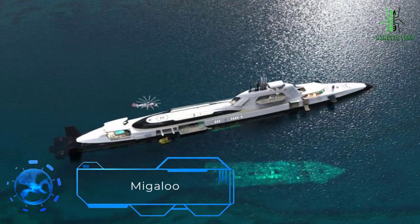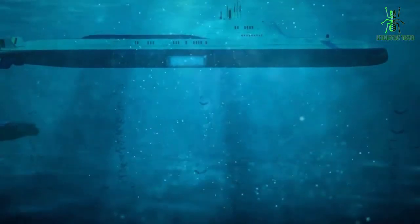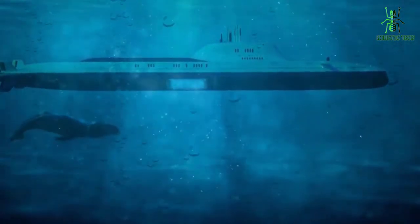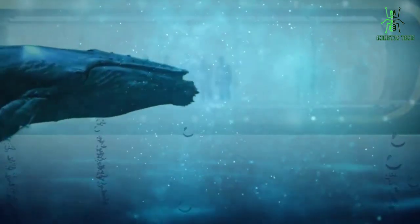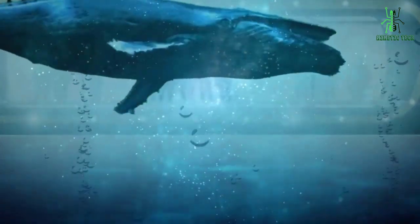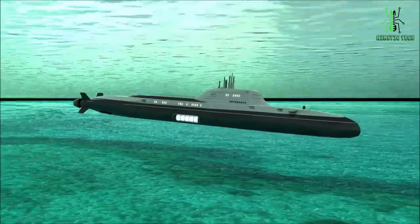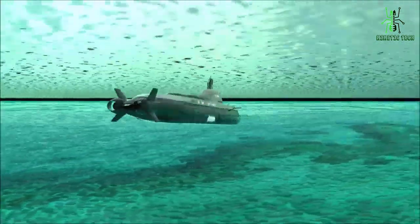Up next is the Migaloo. The Migaloo is a state-of-the-art submarine designed for deep-sea exploration and research. It's named after the Migaloo, a rare white humpback whale, as a nod to its sleek and elegant design. One of the most impressive features of the Migaloo is its ability to dive to incredible depths — it can reach up to 36,000 feet below the surface, making it one of the deepest diving submarines in the world. The Migaloo is also designed for comfort and safety, with a spacious interior with plush seating and advanced life support systems to keep the crew safe and comfortable during long missions.